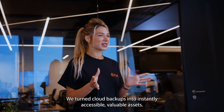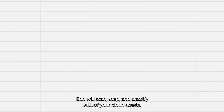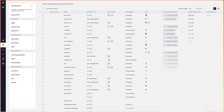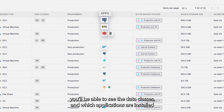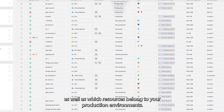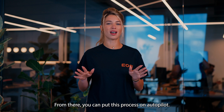We turn cloud backups into instantly accessible, valuable assets. EON will scan, map, and classify all of your cloud assets. Within minutes, you'll be able to see the data classes and which applications are installed on each cloud resource, as well as which resources belong to your production environments. From there, you can put this process on autopilot.